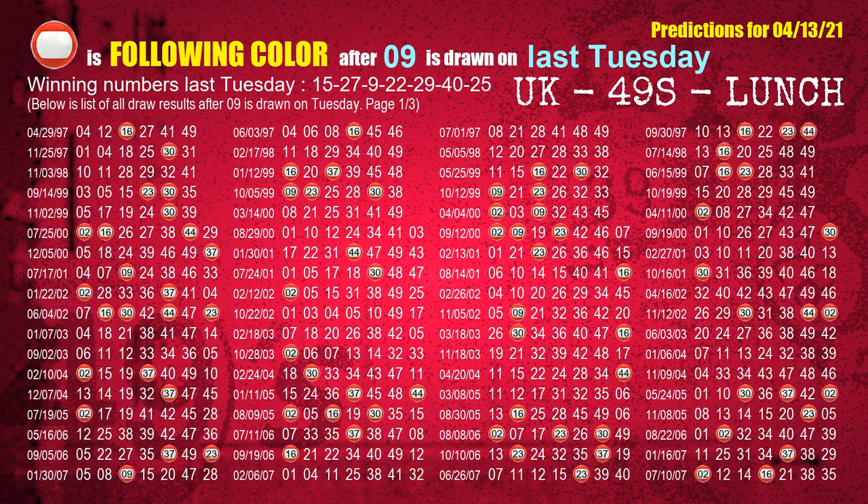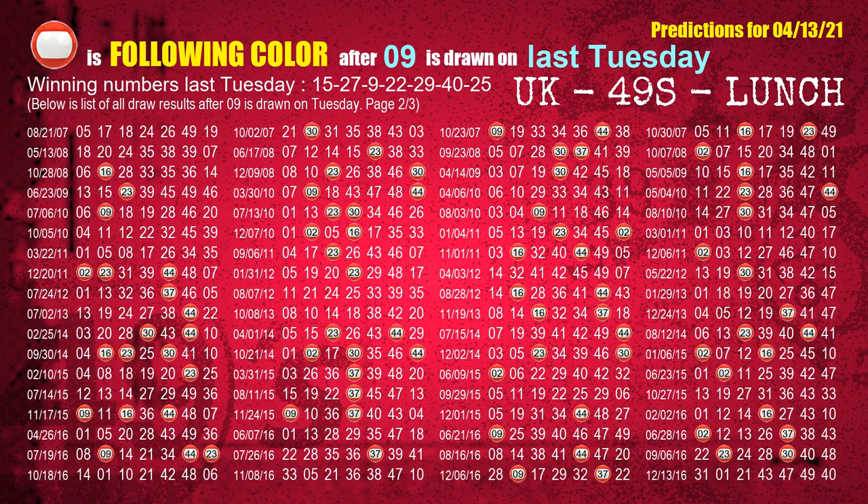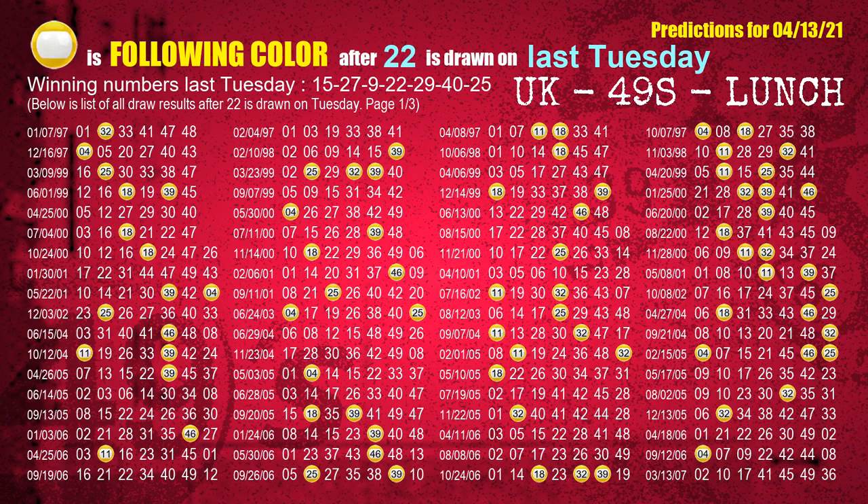The third winning number last Tuesday is 09. The most frequently following color is red when 09 is the winning number on last Tuesday. The fourth winning number last Tuesday is 22. The most frequently following color is yellow when 22 is the winning number on last Tuesday.